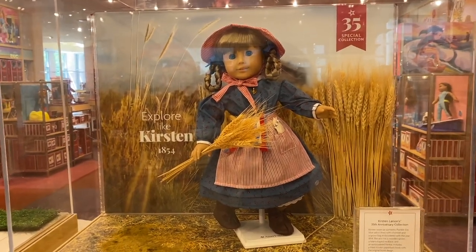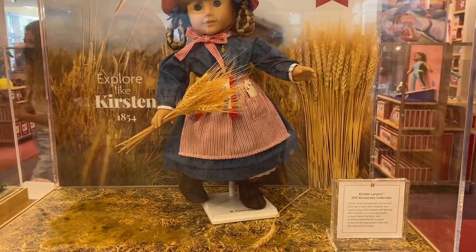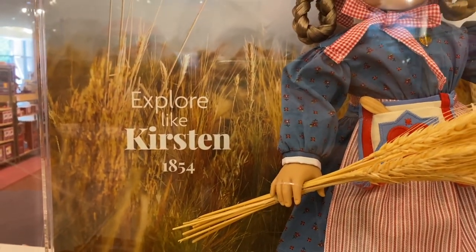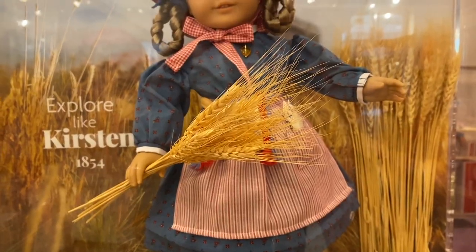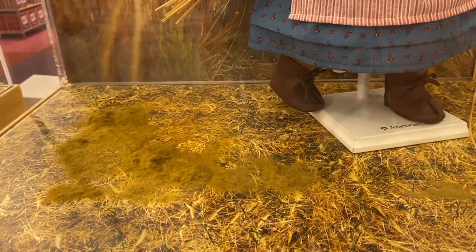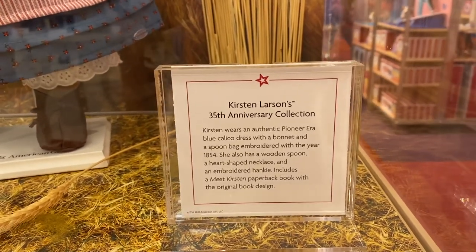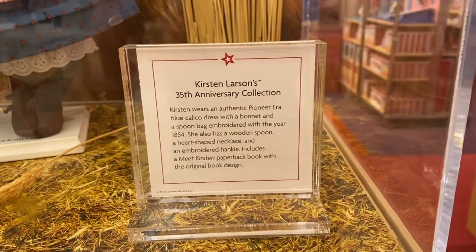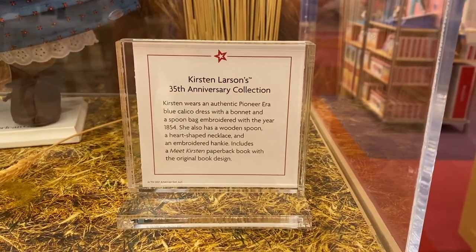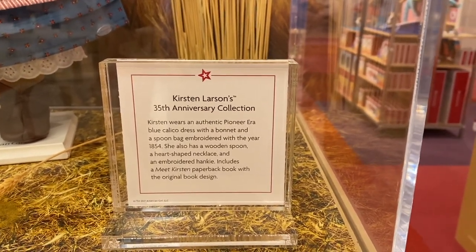They have all the dolls set up in their cases and they did such a good job — they look so pretty. First is Kirsten, and it says 'Explore Like Kirsten 1854' on the back. I love how all of the cases have props in them. There's also a description beside each doll about their outfit or story. To sum it up, she wears a pioneer-era blue calico dress, has a bonnet, a spoon bag, a wooden spoon, a heart-shaped necklace, and an embroidered hanky.